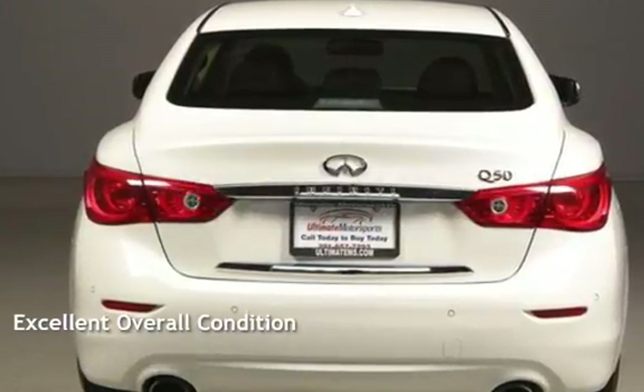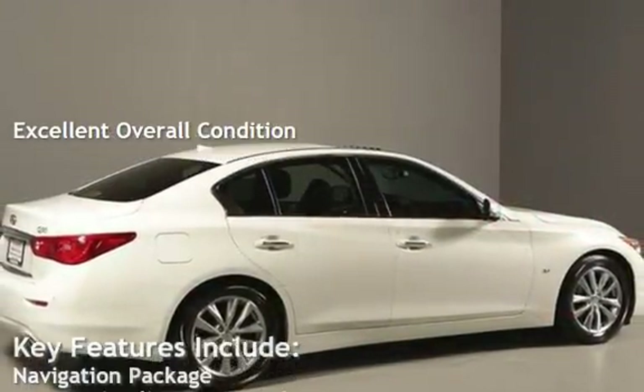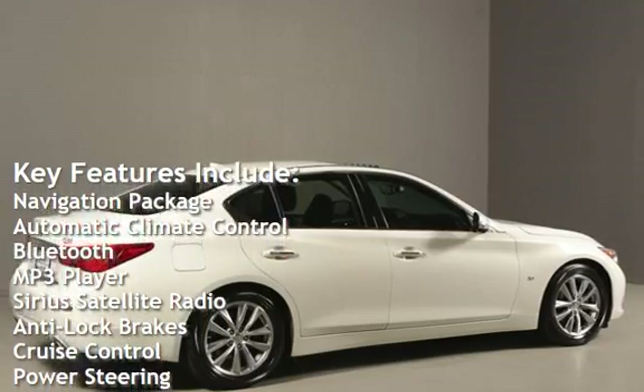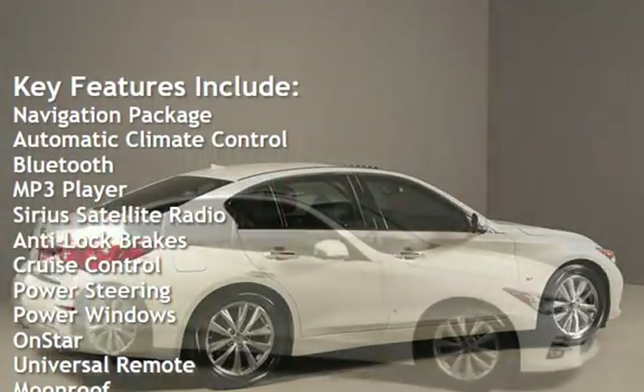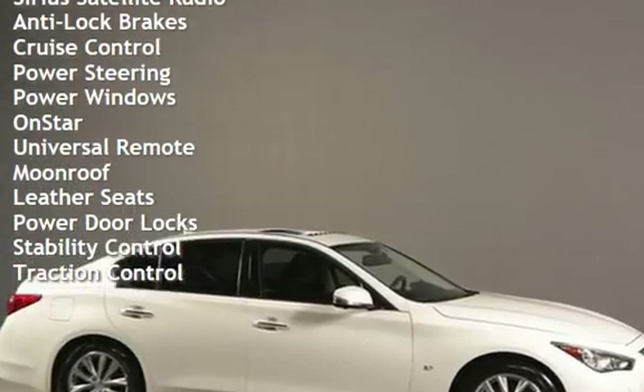This vehicle is in excellent overall condition. Key features include navigation package, automatic climate control, Bluetooth, MP3 player, Sirius satellite radio, anti-lock brakes, cruise control, and power steering.